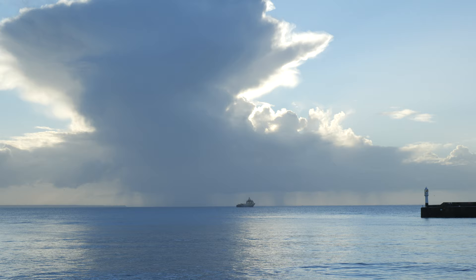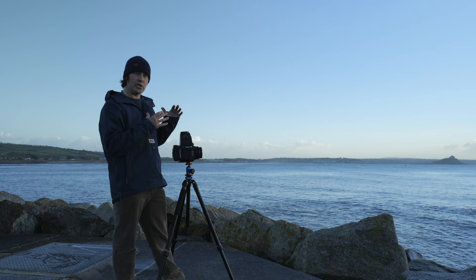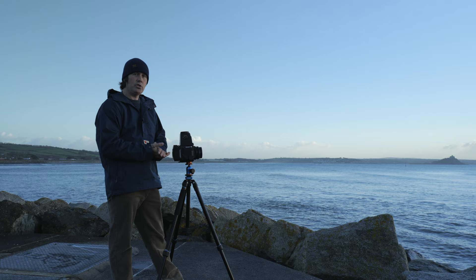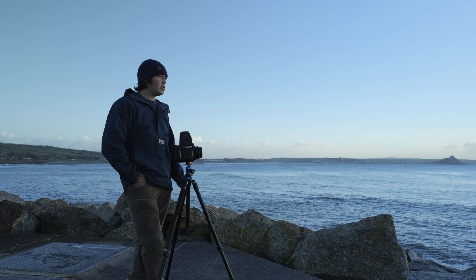The sun's sort of poking behind the cloud there. It's a lovely shape to the cloud and there's also a ship there. I'm going to get a couple of images here and there's also the lighthouse at the end of the quay. I'm shooting Ilford Delta 100 today to start off with, and I'm going to use a three-stop graduated filter for the sky there, and just see where I go from there really.